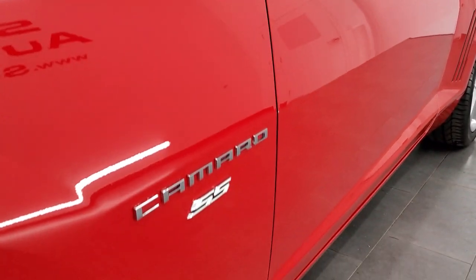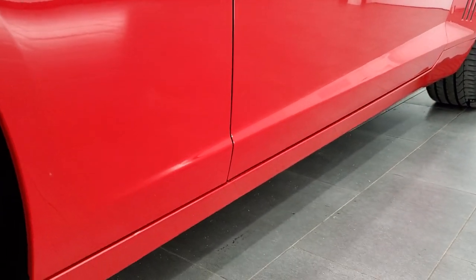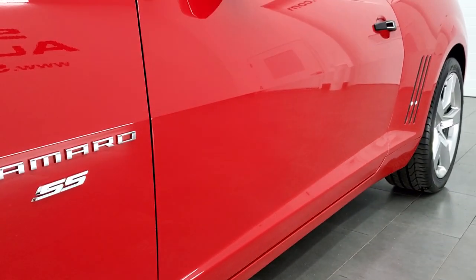If you'd like to check out all the photos on this car, in the upper right-hand part of your screen there's a link to our website. Click that and check us out there.